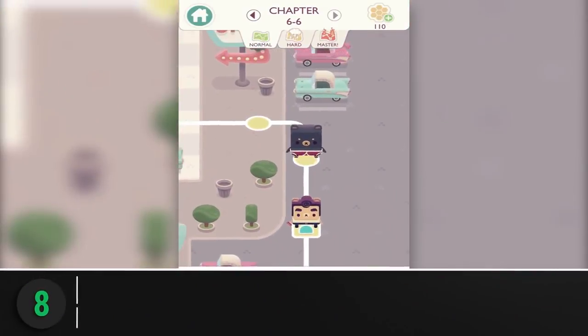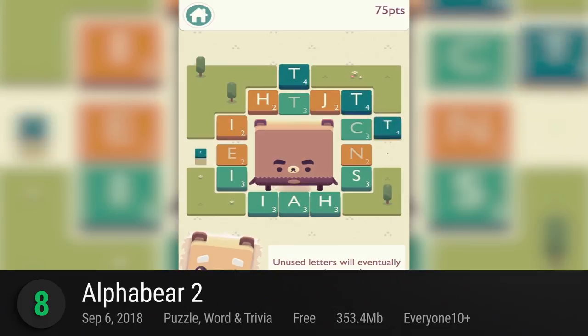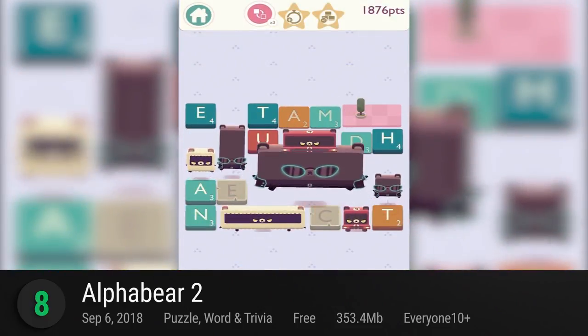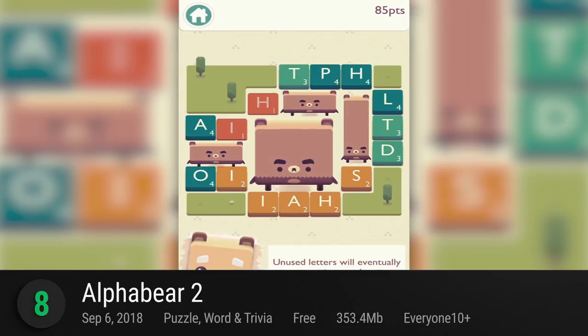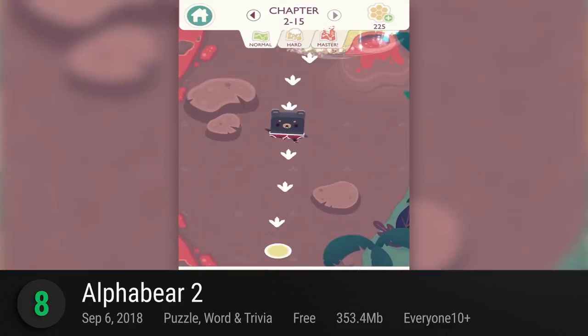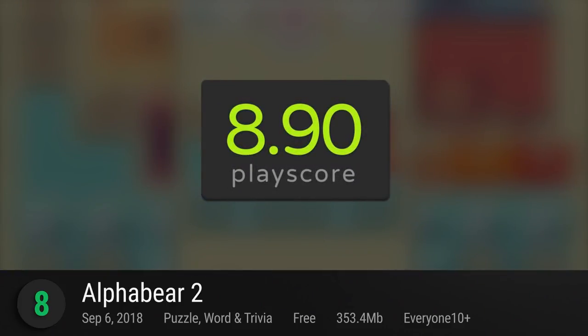At number 8, AlphaBear 2. FryFox's adorable word puzzle game gets a fantastic sequel with more puzzles to solve. The job remains simple — spell words by selecting letters on a puzzle grid. Bears appear every time you use letters that are adjacent to each other, so the more letters you use, the bigger the bear gets. A sequel to an already fun word game, it has a PlayScore of 8.90.